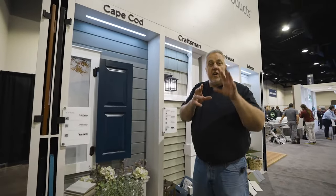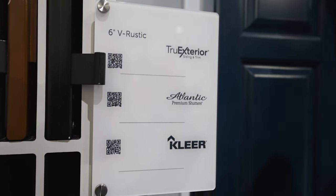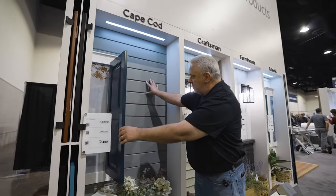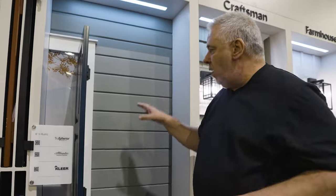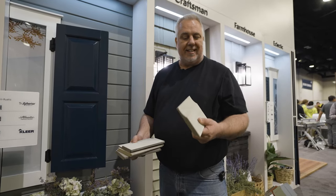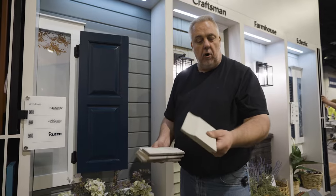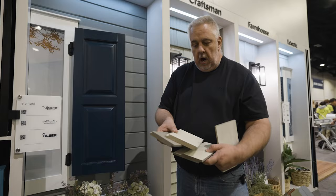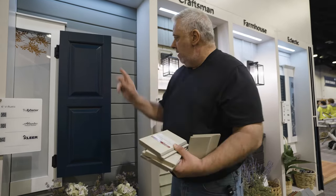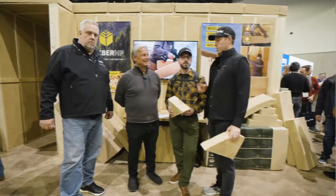We're over here at the True Exterior booth at JLC Live. I use this product a lot and love it. You can see their V-groove here — it takes paint very well and takes edge nailing very well. They also have some very traditional siding profiles: a cove Dutch lap, a sloped channel, a nickel gap, and that V-groove. If you're looking for a siding option, go check out Westlake Royal Pro's True Exterior and try it out.